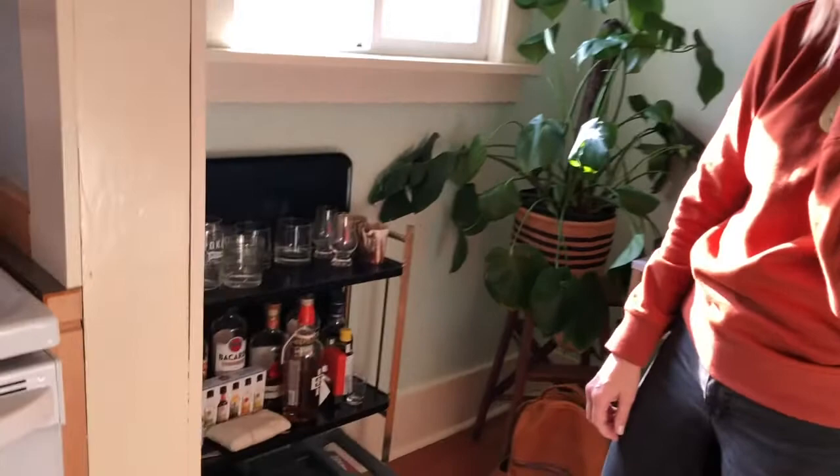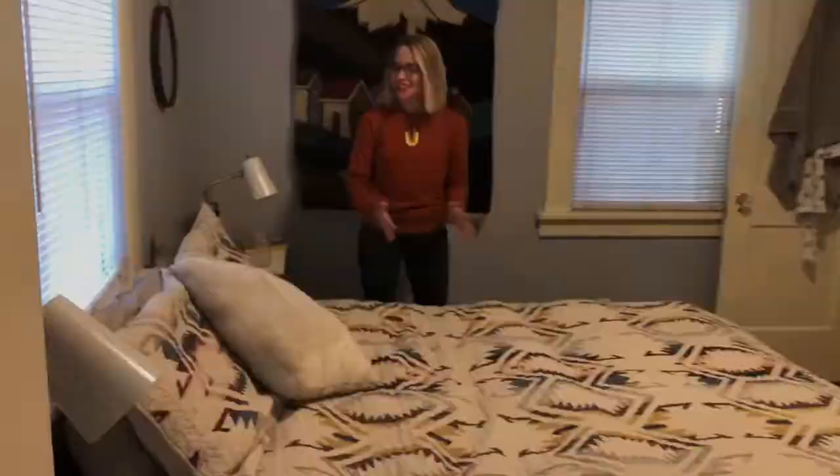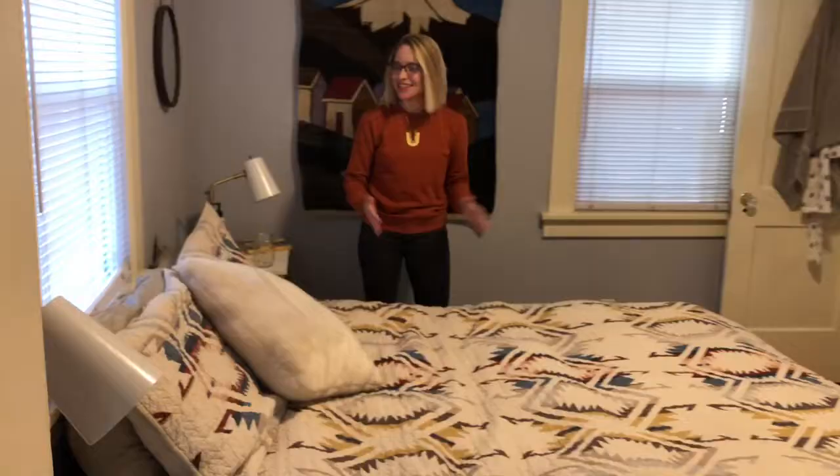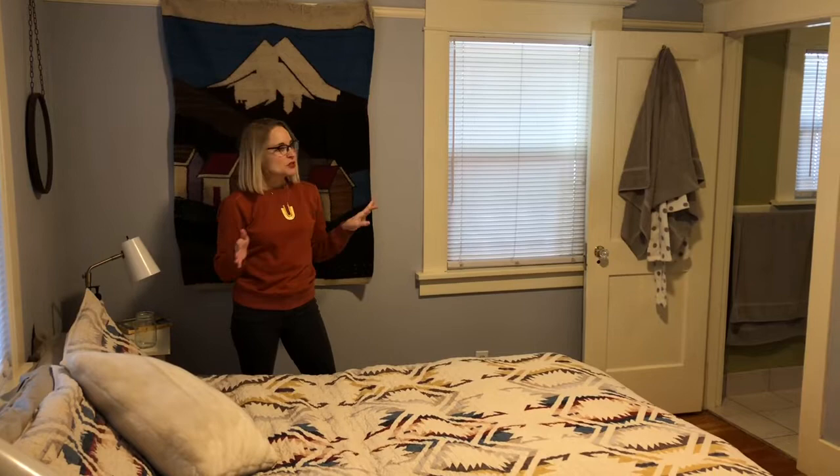This is our bedroom. One thing about it is that Matt doesn't like anything super feminine, so we kind of worked together to make everything a little masculine and a little feminine — comfortable for both of us. Everything in here we agreed on, which I am totally down with.